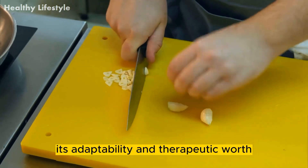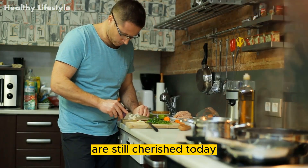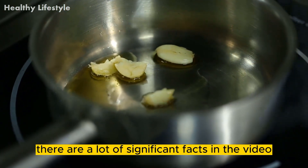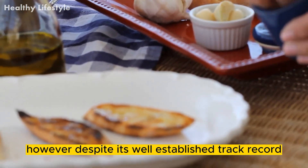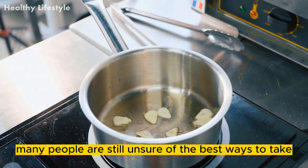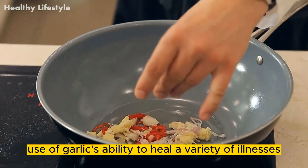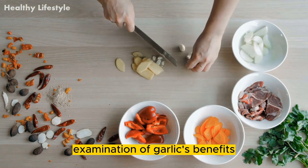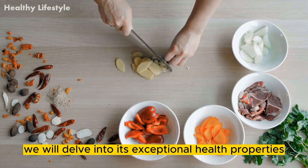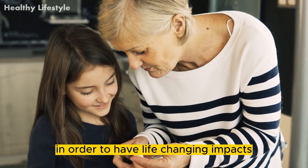Its adaptability and therapeutic worth have stood the test of time and its many golden health advantages are still cherished today. Despite its well-established track record and broad appeal, many people are still unsure of the best ways to make use of garlic's ability to heal a variety of illnesses and to fully realize all of its health benefits. Throughout this in-depth examination of garlic's benefits, we will delve into its exceptional health properties and reveal the best ways to consume it in order to have life-changing impacts.